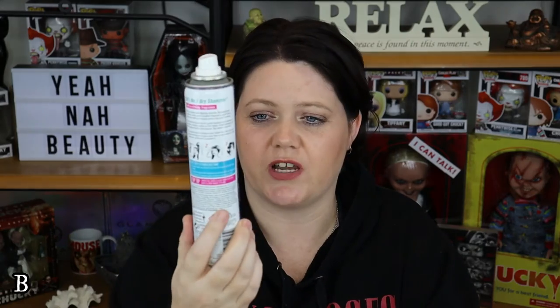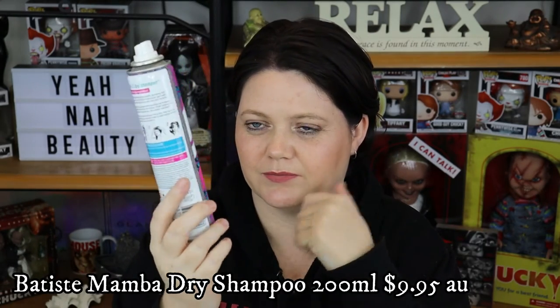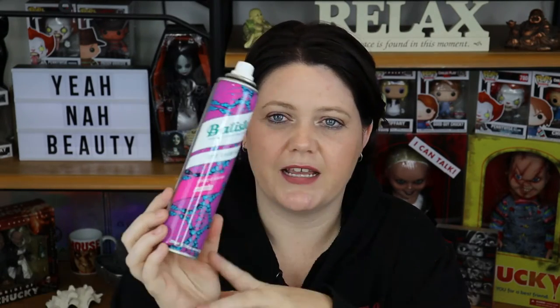The next thing in my empties is this Batiste Dry Shampoo Mamba Hair. I don't hate this. I do prefer to use the brunette one personally so I can avoid the white powdery look, and this one is not the exception. But these are cheap enough and I quite enjoy them. There's nothing wrong with the scent. It's all used up and I probably will repurchase this one again.